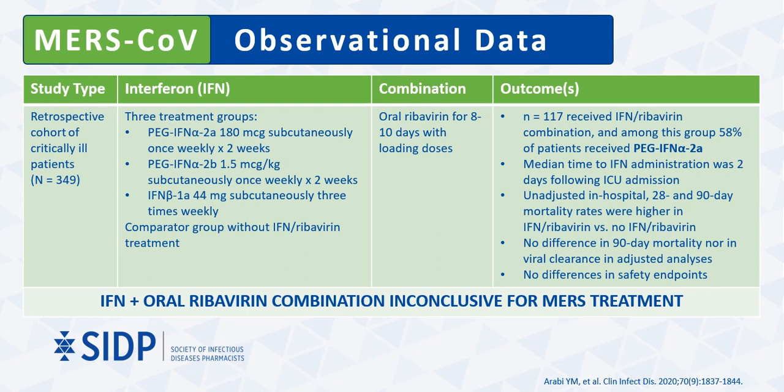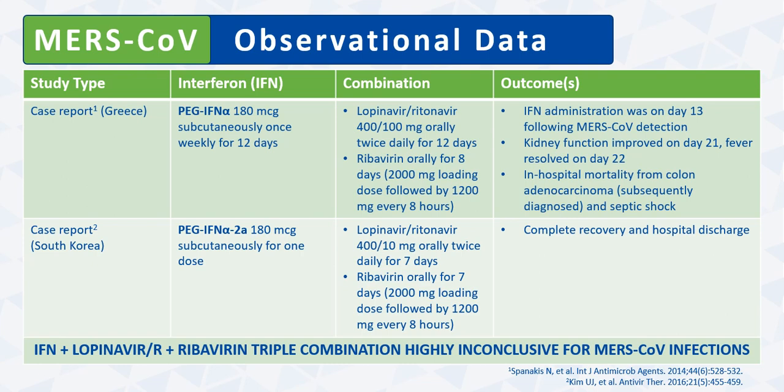Based on this and previous studies, the combination of interferon and oral ribavirin remains inconclusive for the treatment of critically ill patients with Middle Eastern respiratory syndrome. There have been two case reports on the use of the triple combination of interferon plus lopinavir-ritonavir plus ribavirin. Both patients were treated with pegylated interferon alpha once weekly in combination with oral lopinavir-ritonavir and ribavirin, and both patients recovered from their infections. These two case reports comprise highly inconclusive evidence for MERS-CoV infections. Of note, there is currently a randomized controlled trial underway, called the MIRACLE trial, to evaluate the combination of interferon with lopinavir-ritonavir for the treatment of hospitalized patients with MERS-CoV infections.